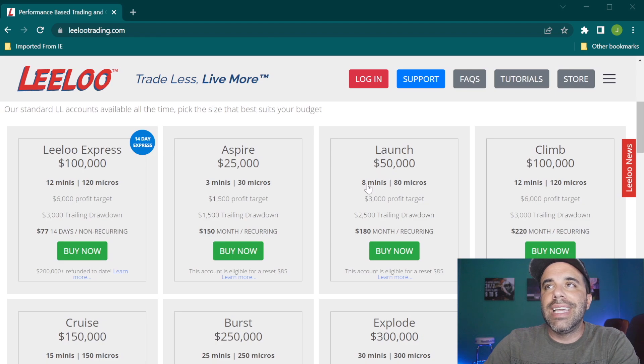The Launch is the $50,000 account — you can trade up to eight E-minis or 80 micros. You're not limited to E-minis; you can trade the Nasdaq, commodities, and a large list of available trading vehicles. It has a $3,000 profit target and a $2,500 trailing drawdown. It costs $180 a month, though with my coupon code you can knock that down significantly. I stream trading this account live on YouTube, Monday through Friday at 9:15 AM.